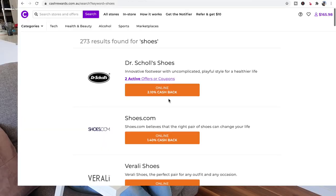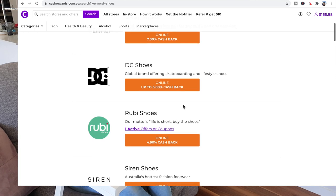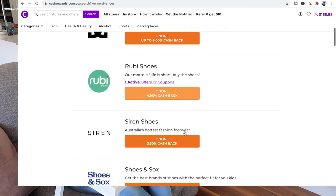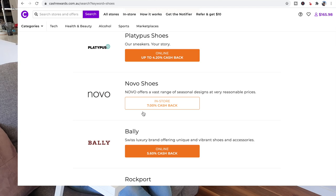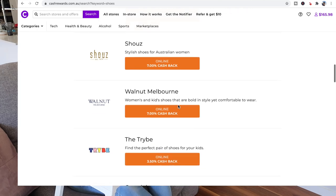When I typed in shoes, here are some of the options that came up, and the cashback really varied — 1.4%, 7%, 6%, 4.9%, 7%. There are the shoes I got at 4.2% from Platypus. So if you're already buying something, why not get some money back?